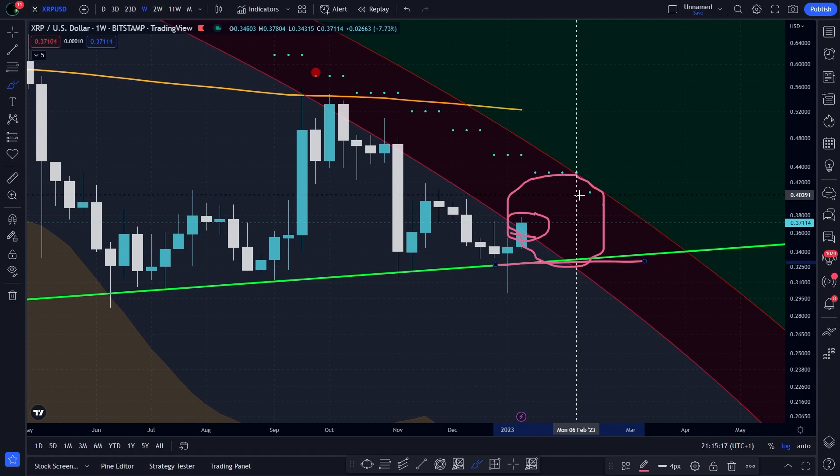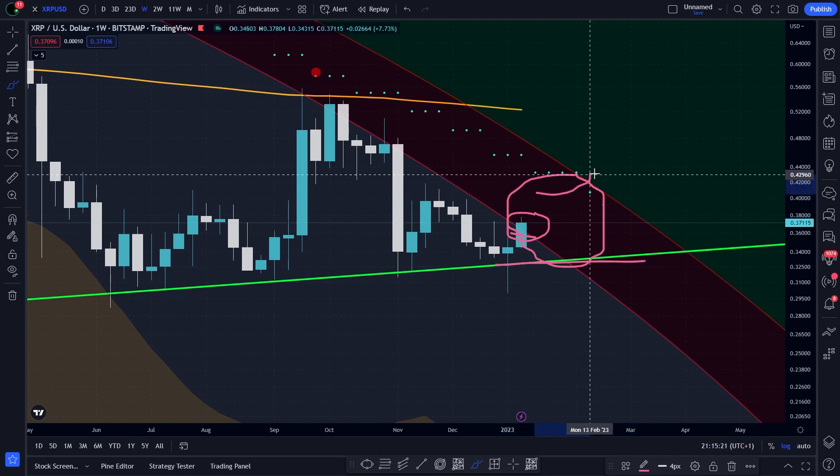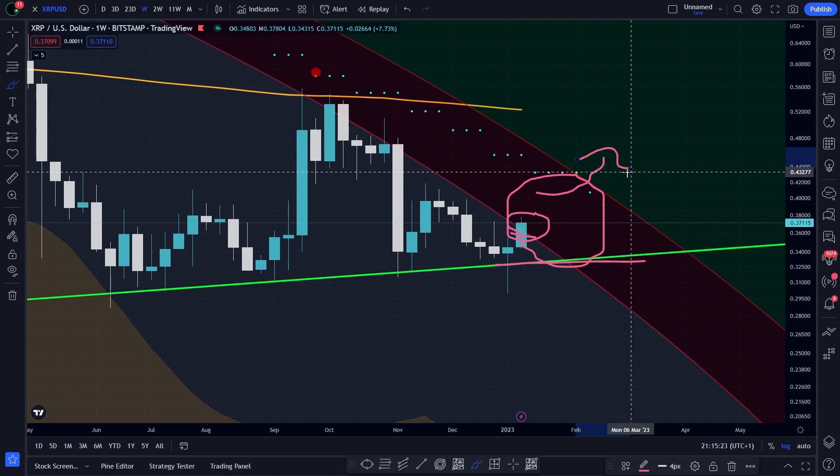It would be wonderful if we were finally able to cross all these resistances. But there is still a long way to go. So while waiting, I will share the most important price levels with you right now.